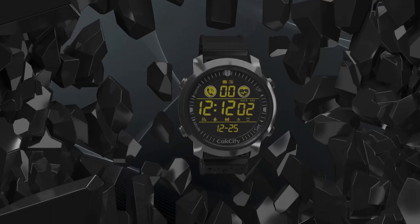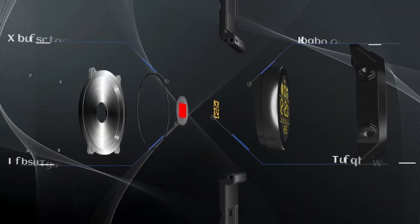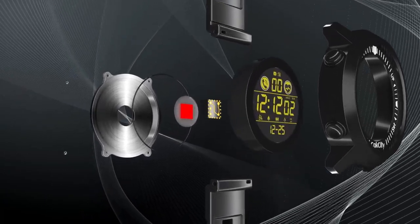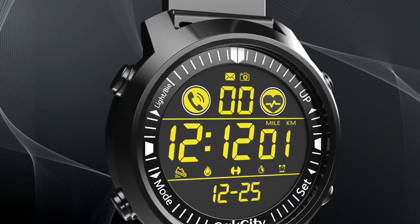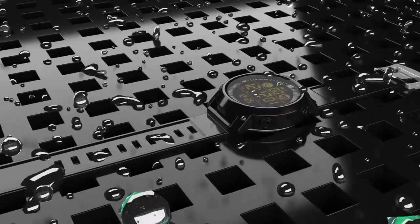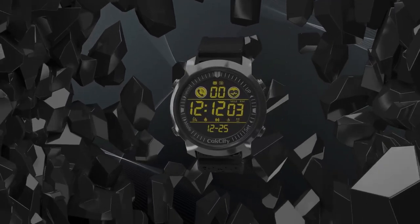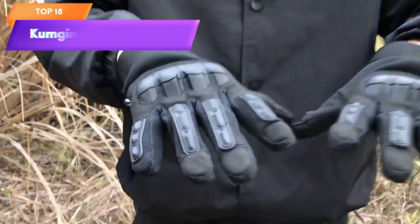Top 19 is a waterproof wristwatch designed for men. It features a clear and easy to read digital display showing the time, date, and stopwatch function. Suitable for outdoor activities, sports, and swimming, it is made of high quality materials including a scratch-resistant acrylic crystal face and comfortable adjustable wristband. Its simple and classic design makes it suitable for everyday wear — a practical and reliable timepiece for anyone looking for an affordable sports watch.